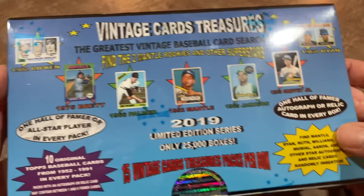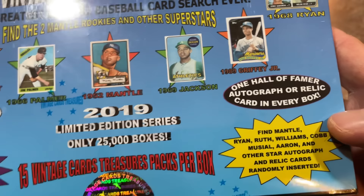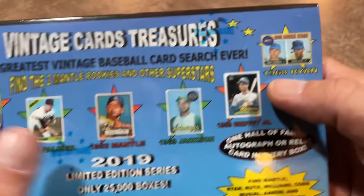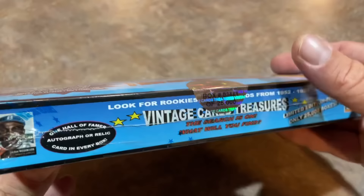There's one Hall of Famer or All-Star player in every pack, so hopefully the Hall of Famers are from the 70s or 60s — that would be great — and not from the 90s. There's one autograph or relic card of a Hall of Famer in every box as well, so there's a whole lot of stuff going on. It's got a lot of nice selling points listed on the box — great rookies from the 68 Nolan Ryan rookie, to the 52 Topps Mantle, to the George Brett rookie card. On the side we've got Tom Seaver rookie, Sandy Koufax 55 rookie, a nice 53 Jackie Robinson, a 66 Mantle. A whole lot of stuff going on.